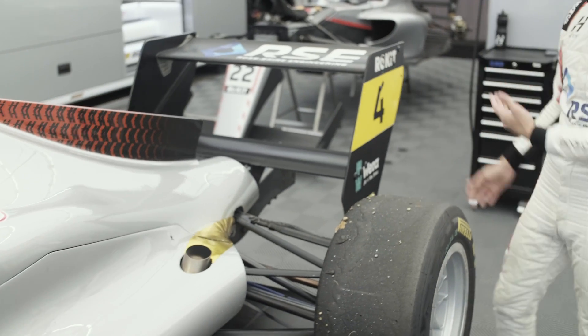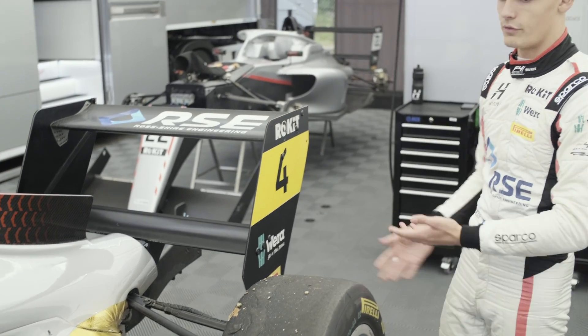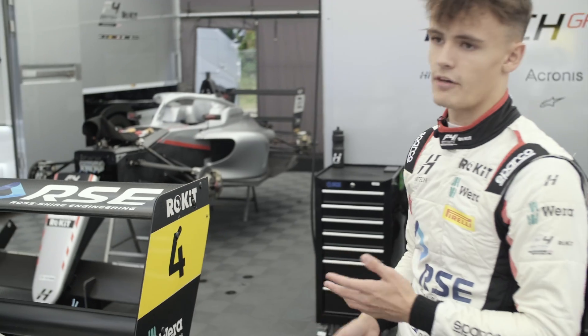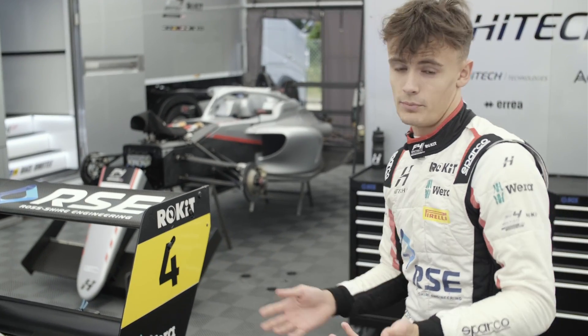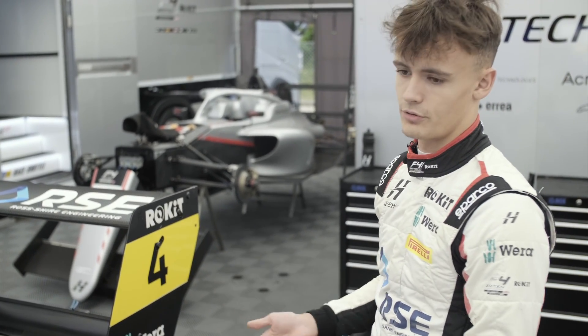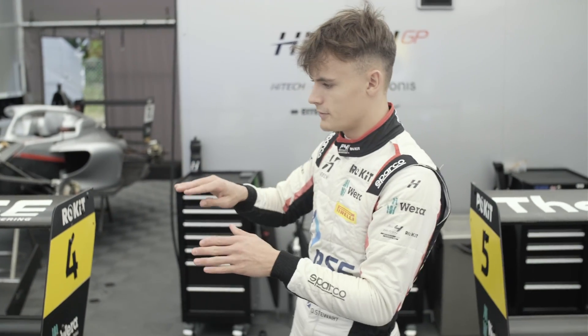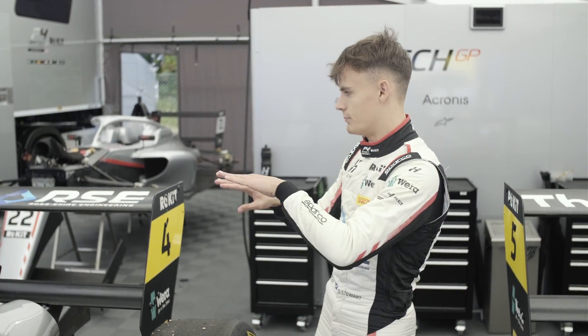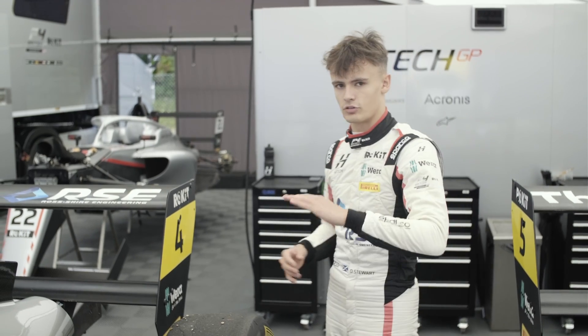This is the rear wing, which gives a lot of grip for the rear tyres. We can adjust it using these holes here. If we want more grip — which will make us slower in a straight line but provide much more grip in faster corners — we put the wing at more of an angle. But if we want higher straight-line speed on faster tracks, we put the wing at less of an angle.